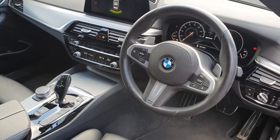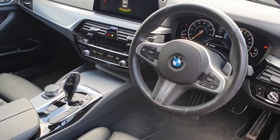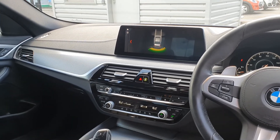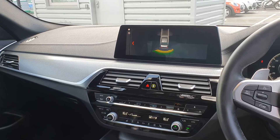You have this leather multifunctional steering wheel with cruise control as well as limit control, voice activation and Bluetooth connectivity as you can see through your widescreen display. The widescreen display is touchscreen and is displaying the front and rear parking sensors.